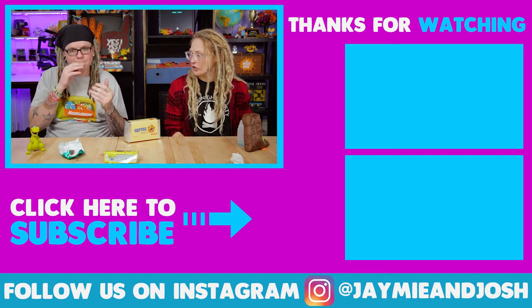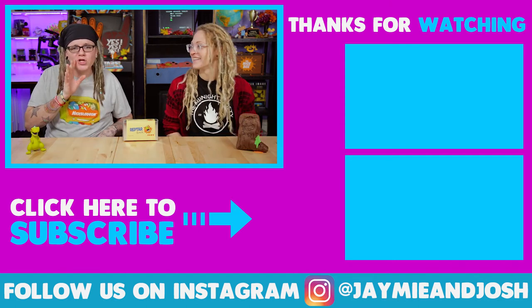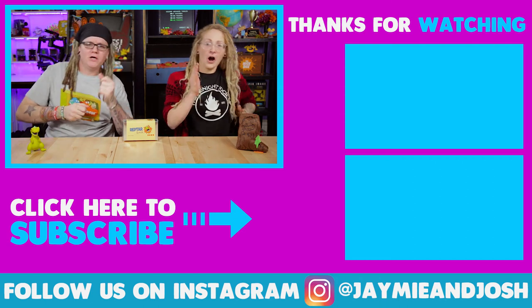How many wiggly fingers would you give the Reptar bar? Four wiggly fingers. I'll give it three. I'm going to eat that pizza — I'm coming for it.